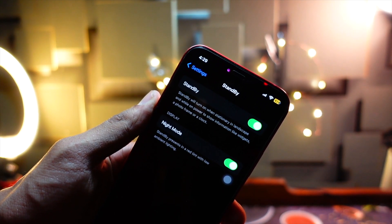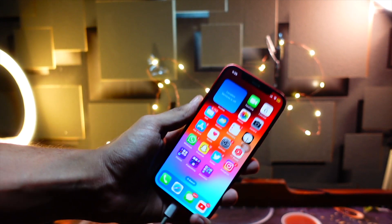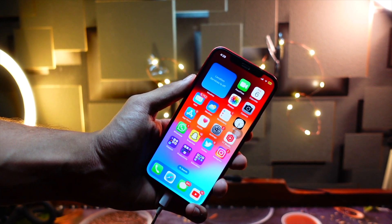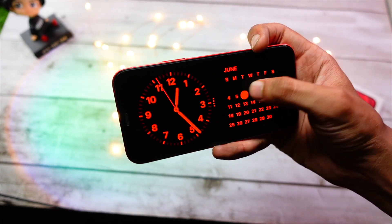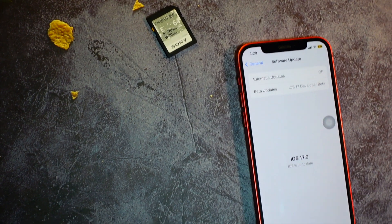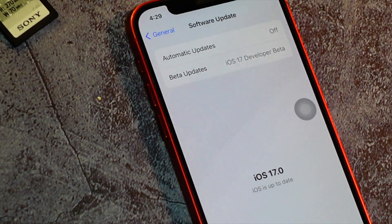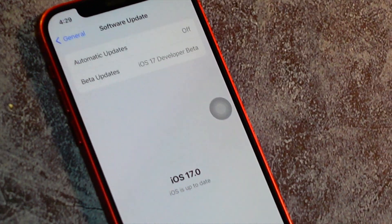The next expected feature is related to StandBy. I expect Apple to tweak StandBy and give us options to set the faces as we want. Right now customization options are very limited. For example, if you want your StandBy screen to be red all the time — which looks really dope — you can't easily do it. I wish Apple would add a red mode, just like Apple Watch Ultra's red mode, which is easier on the eyes in the dark.